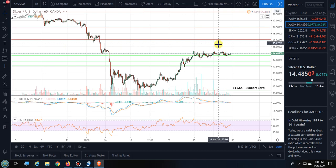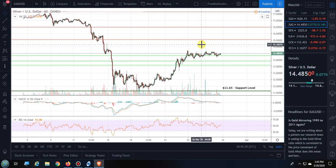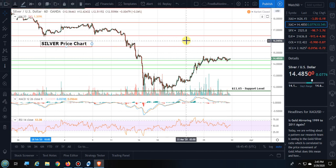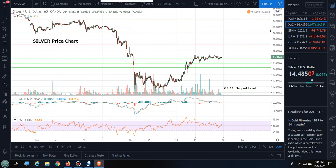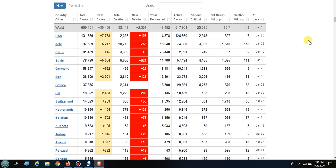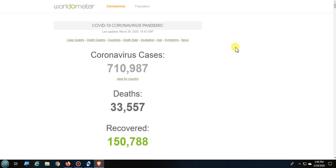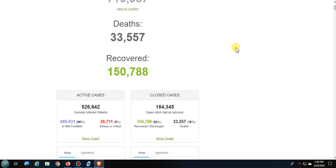I also want to point out that I do expect things to continue to stay volatile in the broader markets. We're now over 700,000 coronavirus cases around the world, over 33,000 deaths, and over 150,000 recovered.